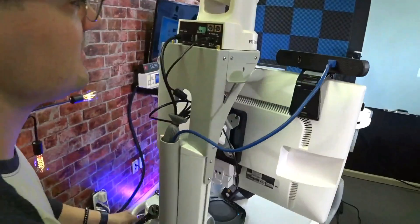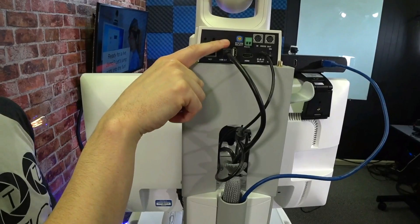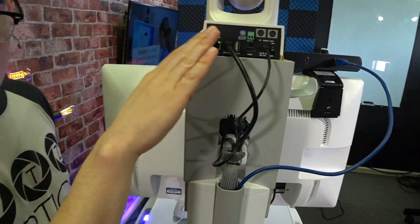This camera here is our PTZOptics 12x USB camera — it's connected just via USB 3.0. That's all it needs: a USB connection to control the camera.